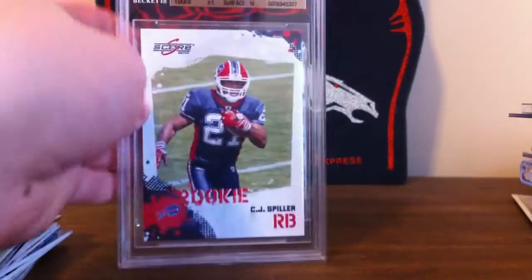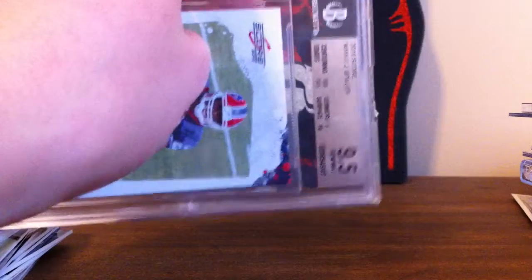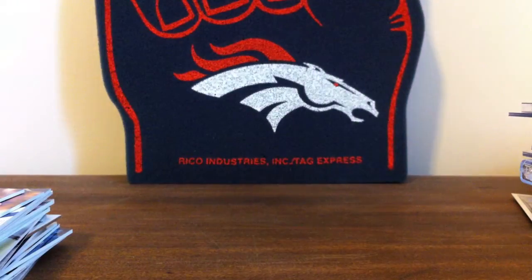And I do have one graded card. CJ Spiller, 9.5. Sub-grades: 9.5, 9.5, 9.5, 9.10.